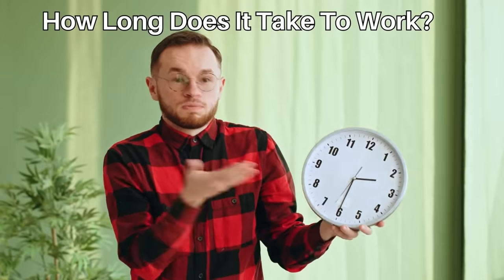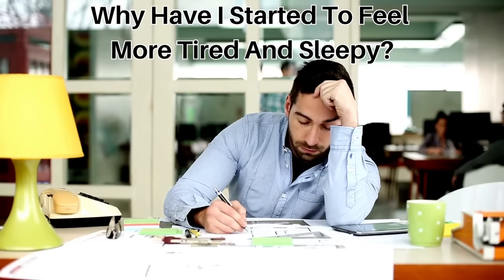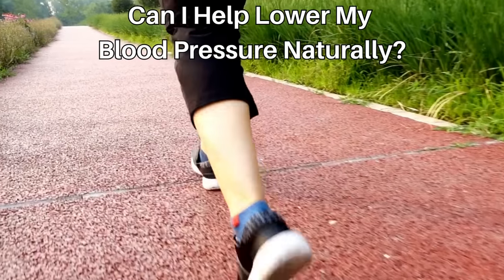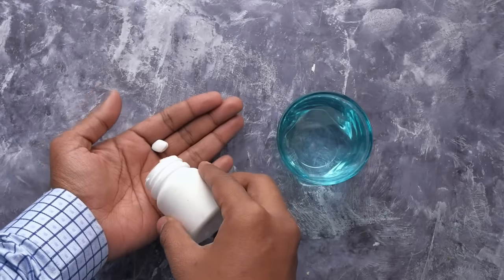I'm going to answer some frequently asked questions from my clinics, such as: how long does it take to work? Why are my ankles or gums swollen? Why have I started to feel more tired and sleepy? Can I help lower my blood pressure naturally? These are really important questions that you should be fully informed about when making a decision about taking any medication.